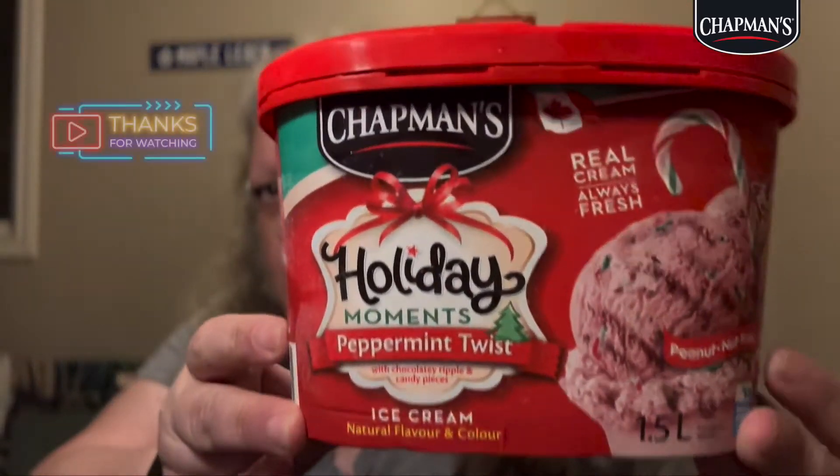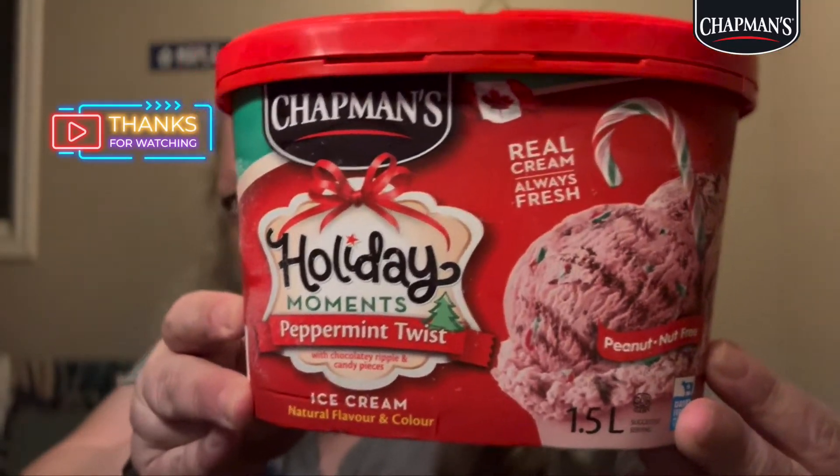Okay guys, so I saw this here and I thought I'd try it — something fun to try for the holidays. You guys know my favorite is the PC President's Choice Candy Cane Crackle ice cream, which is really, really good. We'll have to see if this is just as good as that.